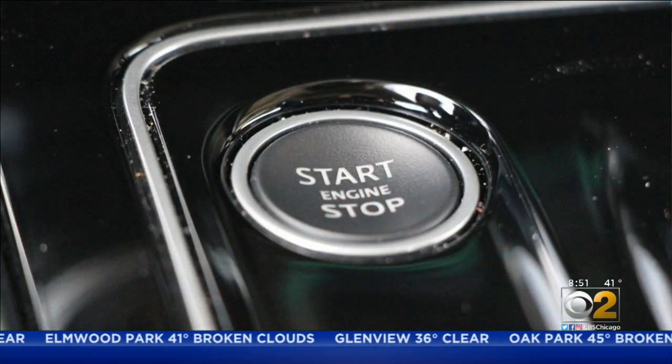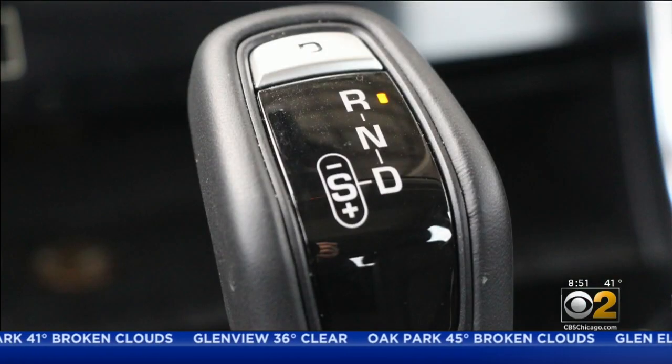The XE comes in rear-wheel drive or all-wheel drive, and its sporty suspension keeps the car very interesting in the corners. Nice tight feel.